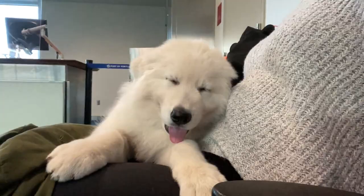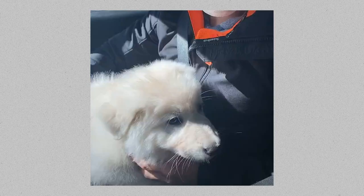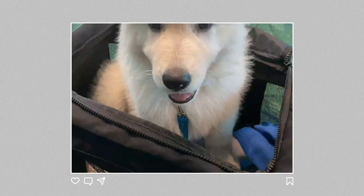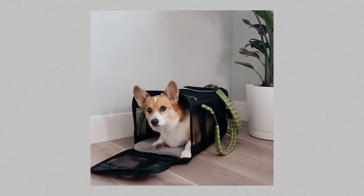When we flew with Kibo, we used the Roverland carrier that we've also used with Kokoro and Chibi as adults. Kibo is a large breed dog, so he was nearing the maximum size a puppy could be to fly in cabin. Work this out with your breeder ahead of time — you don't want to arrive at the airport and have the gate agent say your puppy is too big. The rule with most airlines is the animal must be able to stand up fully and turn around comfortably inside the carrier.